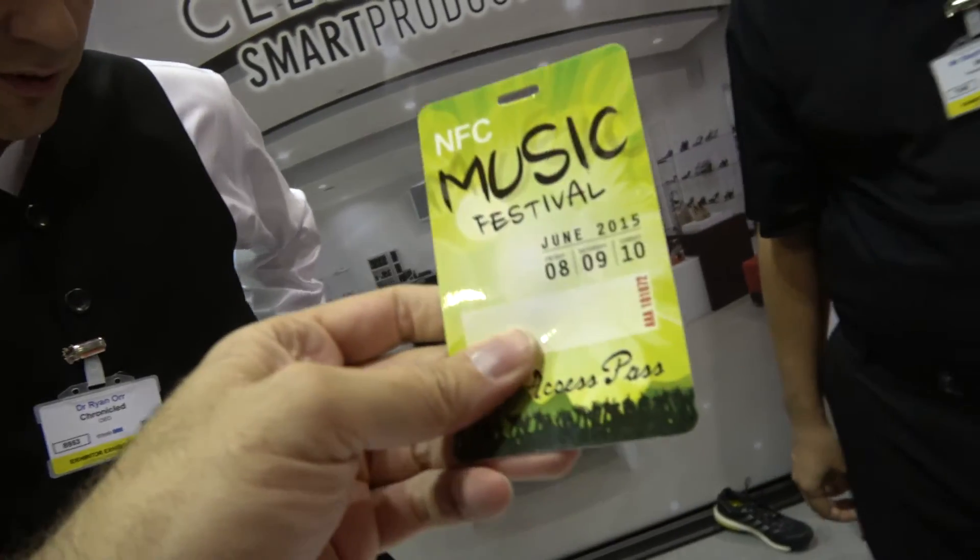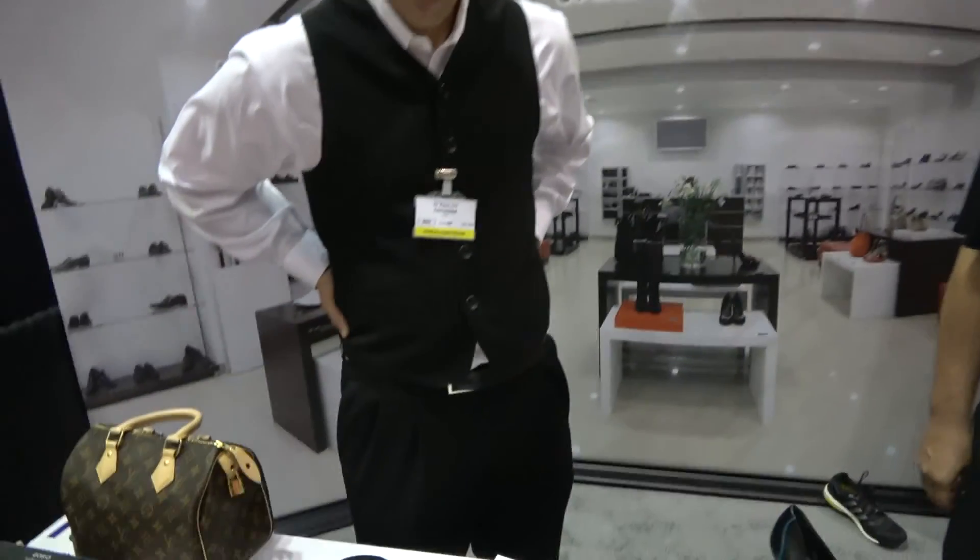Identiv is also part of the partnership. This here is a music festival pass. So we're looking forward to more advanced flexible stuff in the future.